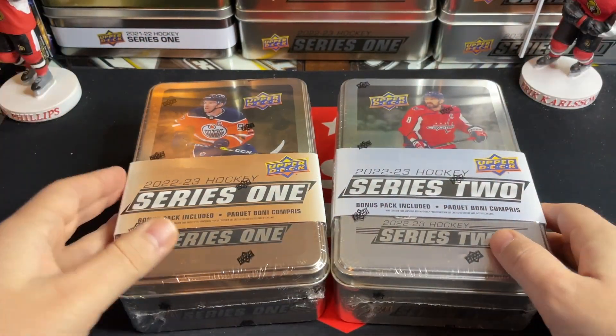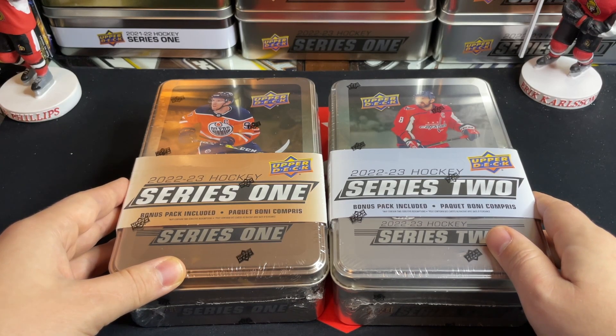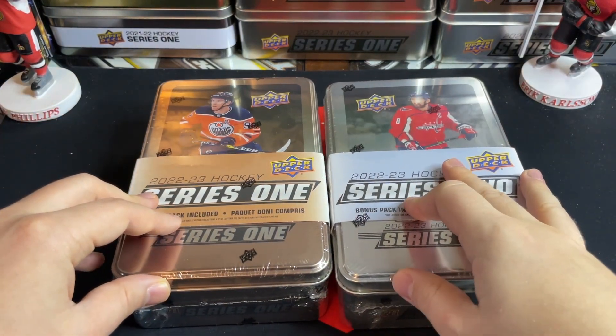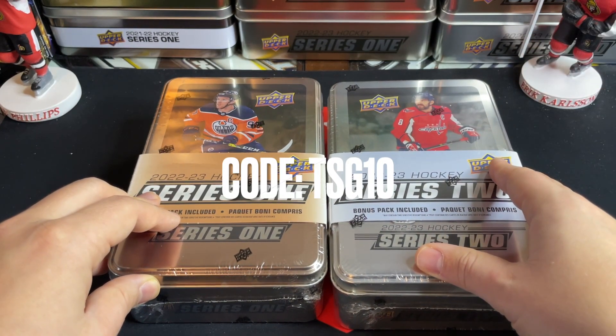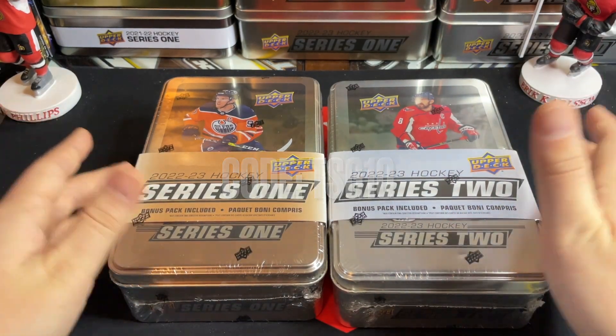They've got lots of great stuff on their website, so please do check them out. Thank you to them for sponsoring this video. If you're interested in any of their Hitboxes — I probably just opened the December ones — you can check them out and get 10% off your first subscription order using the code TSG10 at checkout.